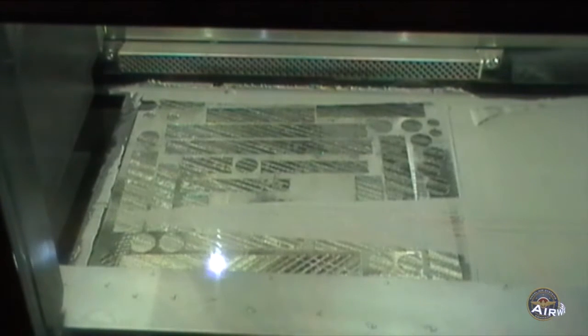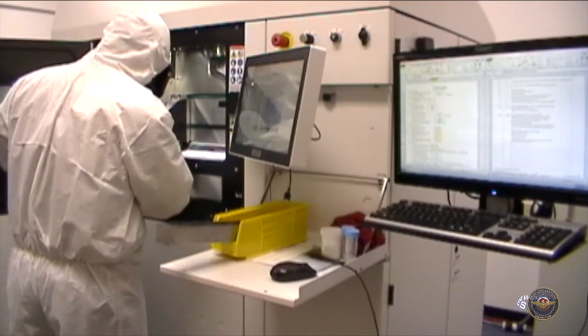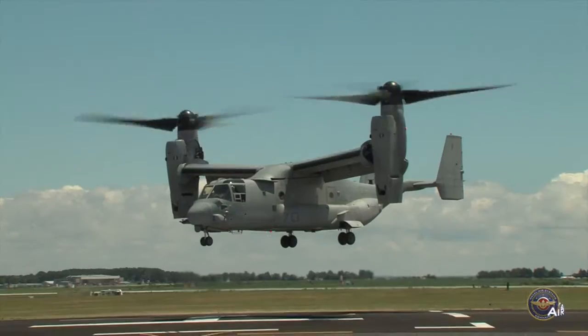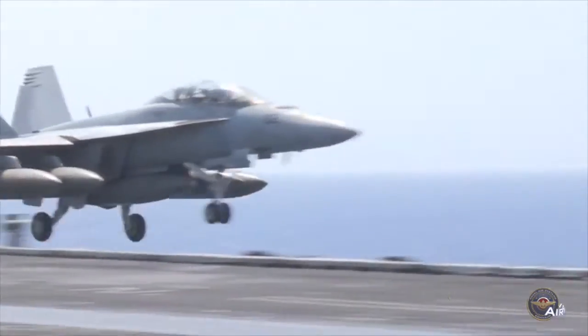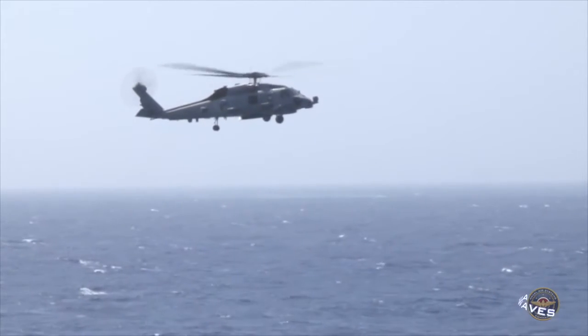One of the big points of this demonstration was to establish that this can be done — to showcase that printing a flight-critical part is possible. What that does is send a strong message to the whole organization that if we can print a flight-critical structural part, we can then do those less critical items knowing that this process is sound. If you look at our readiness posture and what we need to do to accelerate, we need to improve not only how we get our airplanes back to the fleet and how we sustain them right now, but we need new capabilities out there faster. Additive is a technology that enables that.